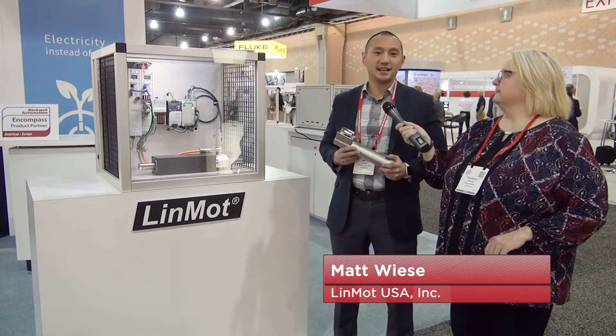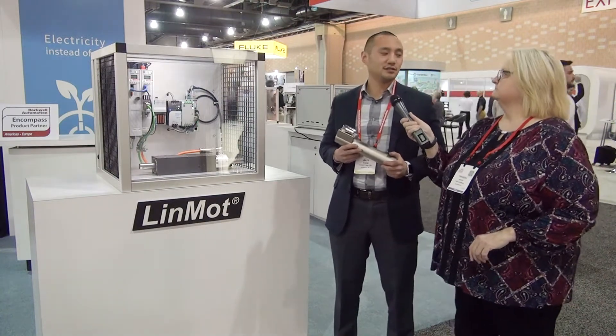LinMott is a manufacturer of tubular linear motors, which is a servo motor that has a lot of controllability and fits into many different architectures.